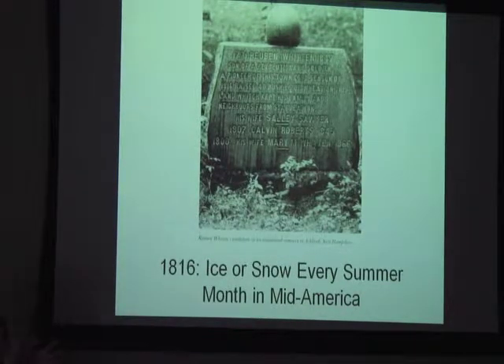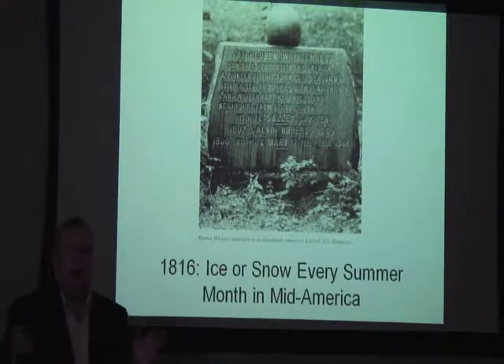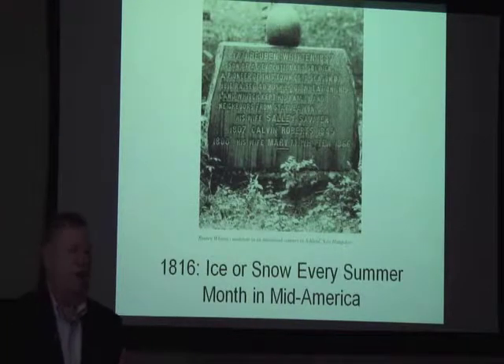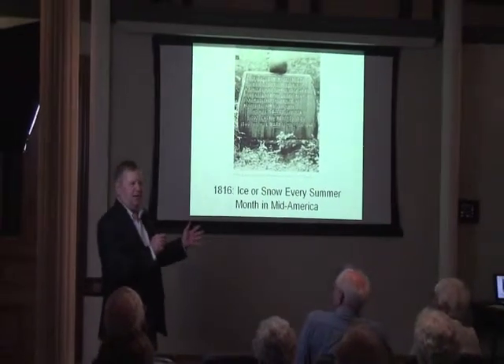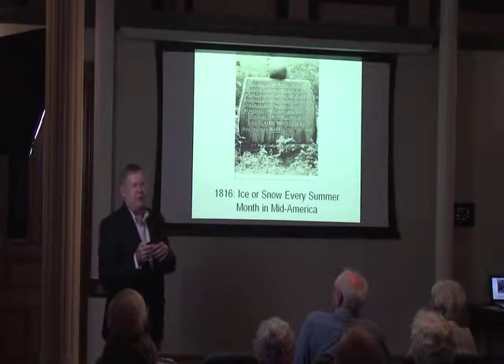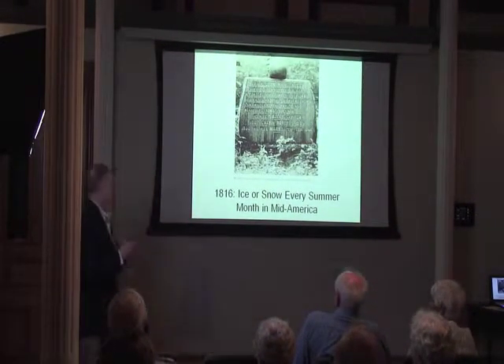People think Thomas was mean and cruel. I don't — I think Abraham was a product of his father and his mother. Abraham was, if you live north of the Ohio River, you think Abraham was great. If you live south, well, not maybe.